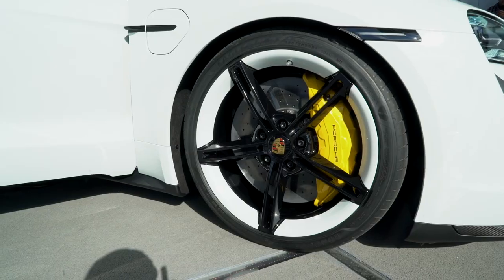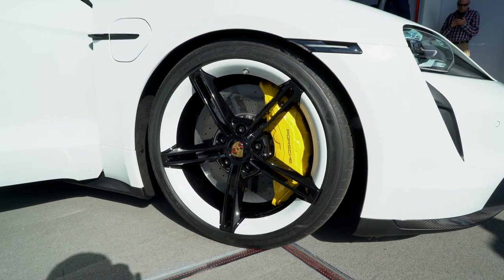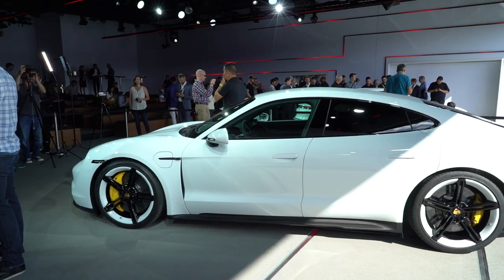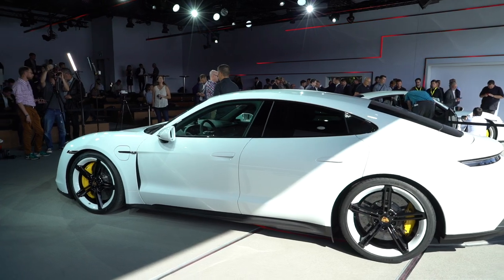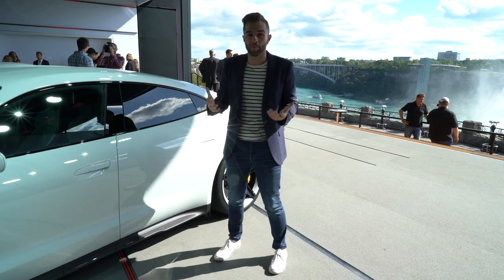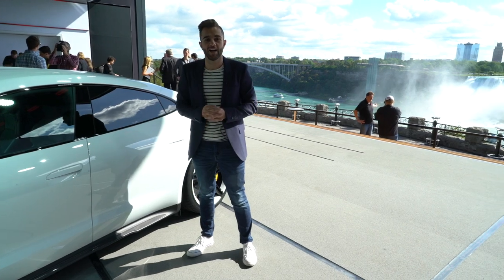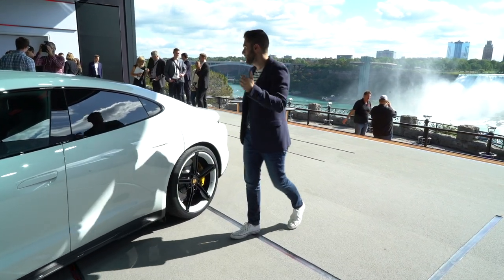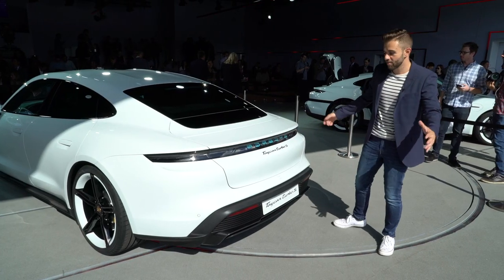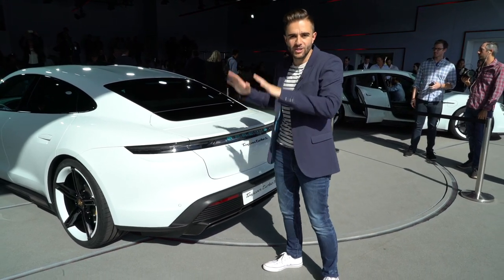Follow me along the side of the car. I also want to talk about these wheels — they look dead on to the ones we saw with the Mission E concept car. You have white around the rim with black detail in the middle. This is where I'm getting most of my 911 cues: you have this sweeping roofline, and especially from the rear three-quarter, it's very reminiscent of the 911. Overall, the proportions are most similar to the Panamera. You also have these door handles, similar to the 992 911. And come around to the back, the signature LED tail light stretches along almost the entire rear portion of the car. It's very wide and very low to the ground.